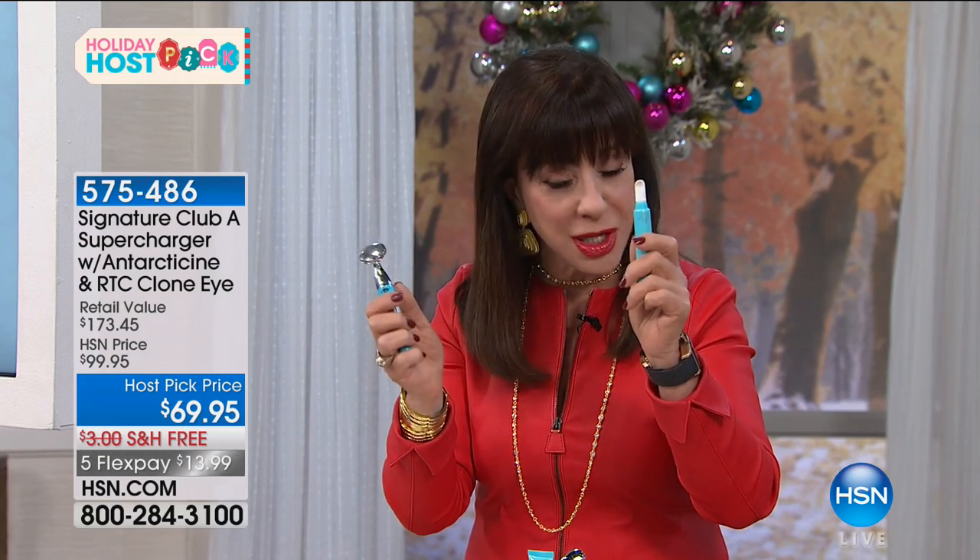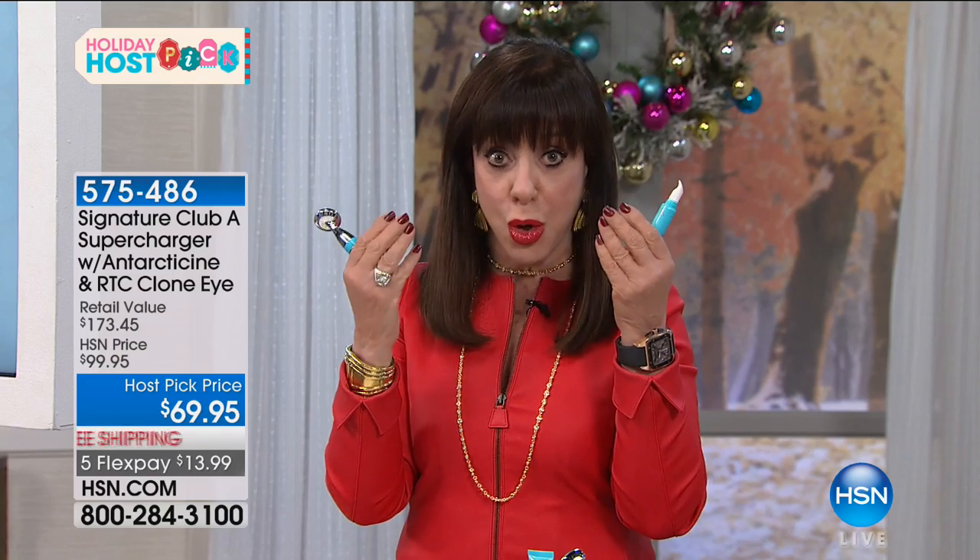If you're puffy, if you have crepey eyes and you'd like to see it go away, you've got to try this. The cosmetic you use is antarticine — it's cold. This is an ingredient from the Antarctic. You know cold makes the eyes tight and firm. You take your cold ingredient antarticine, which comes from the bottom of a millions-of-years-old glacier, and you put it on both eyes.